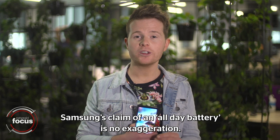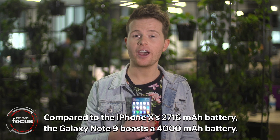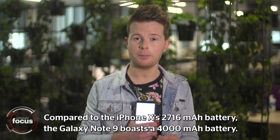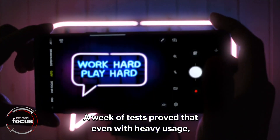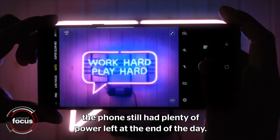Samsung's claim of an all-day battery is no exaggeration. Compared to the iPhone X's 2,700 milliamp battery, the Galaxy Note 9 boasts a 4,000 milliamp battery. A week of tests proved that even with heavy usage the phone still had plenty of power left at the end of the day.